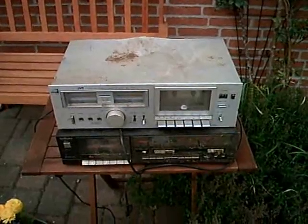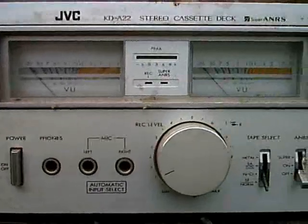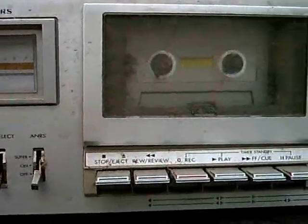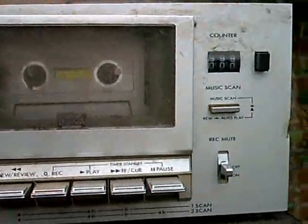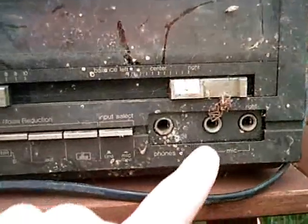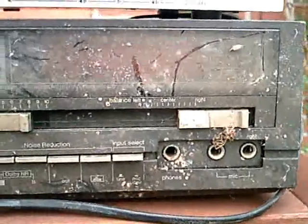Now I'll have to clean them. Some close-ups so you can see how dirty this is — look at that, and especially the Technics. Look at that — a spider! Oh man.